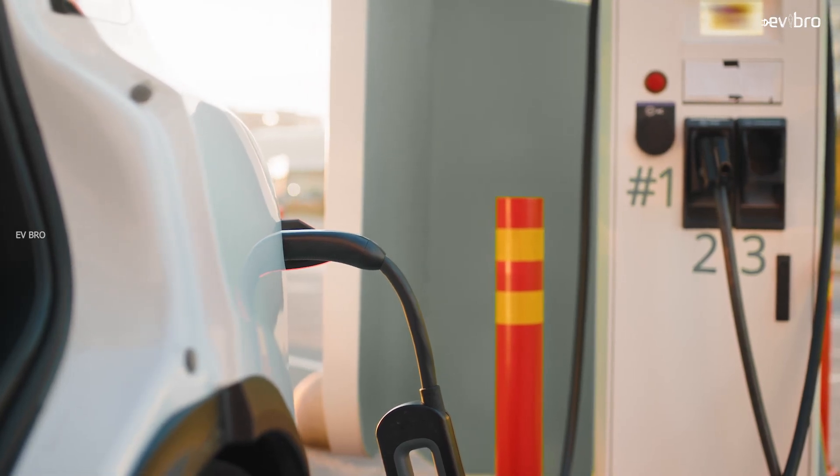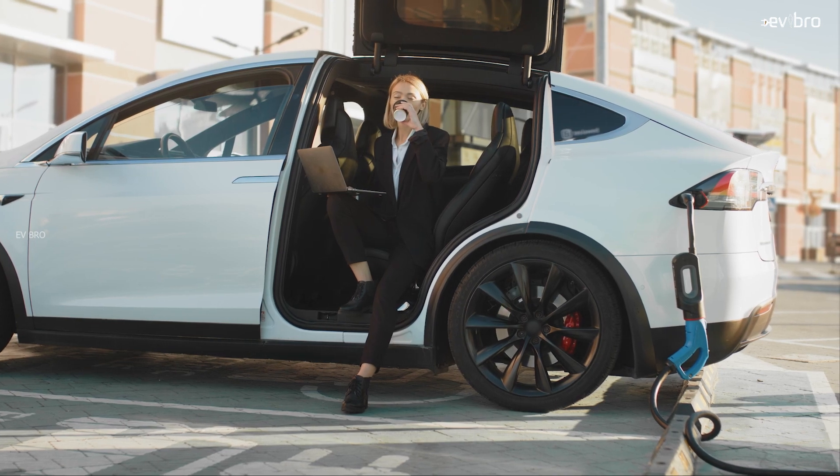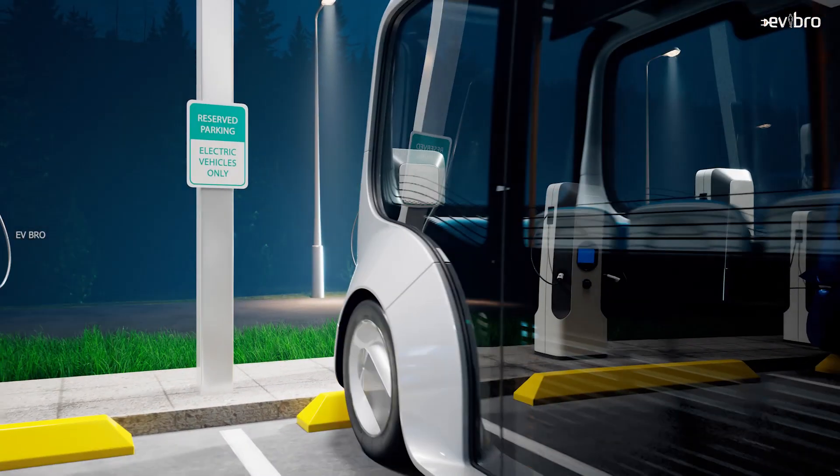One of the major challenges in an electric vehicle is charging time. It takes one hour to fully charge an electric car with a fast charger. But the days are changing — technology is evolving.